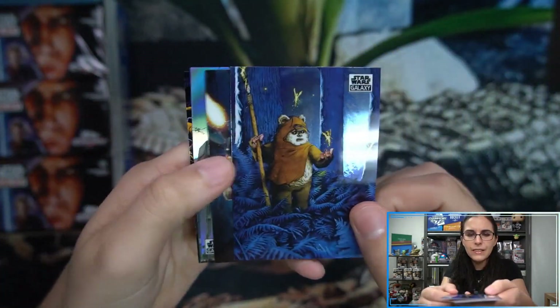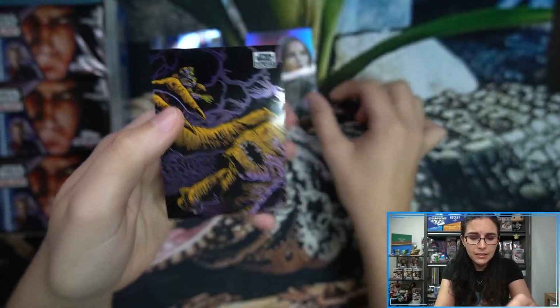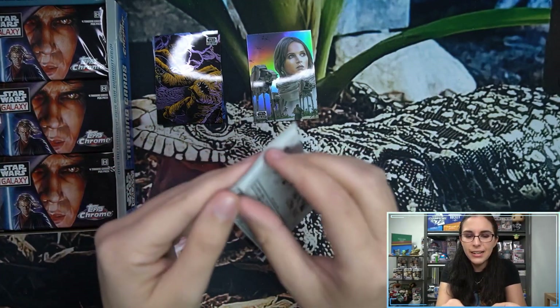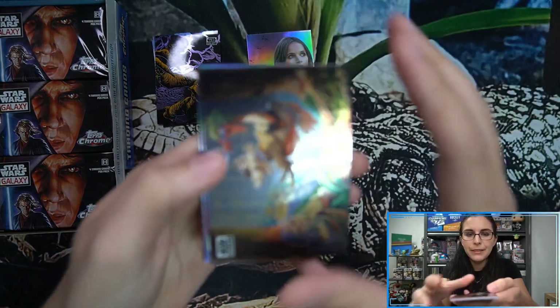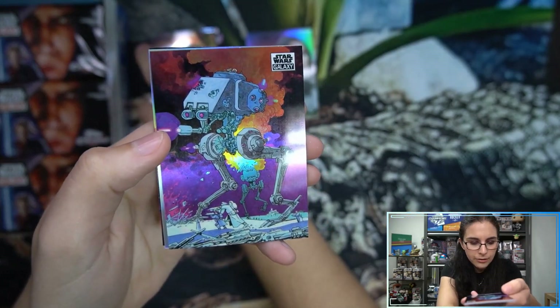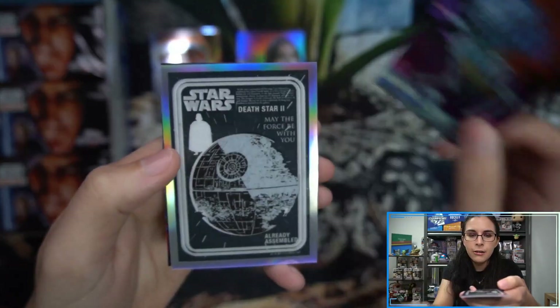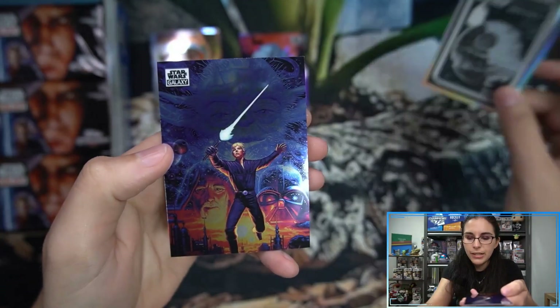This is our last video of the afternoon — we already had our monthly mail special August edition and another box of Chrome Galaxy for Joshua earlier today. We do have more chrome on the schedule for Friday, so we're seeing a lot of Chrome boxes on the channel coming up. I love opening up this product; the cards are absolutely gorgeous. In pack one we have an AT-ST refractor and a Vintage Death Star 2 insert — Vintage number 10.